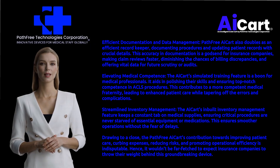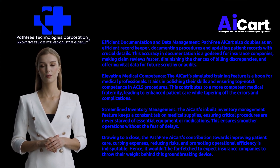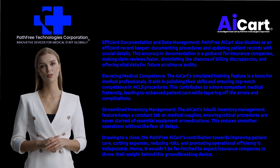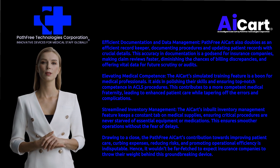Efficient documentation and data management: Path-Free AI Cart also doubles as an efficient record keeper, documenting procedures and updating patient records with crucial details. This accuracy in documentation is a godsend for insurance companies, making claim reviews faster, diminishing the chances of billing discrepancies, and offering vital data for future scrutiny or audits.